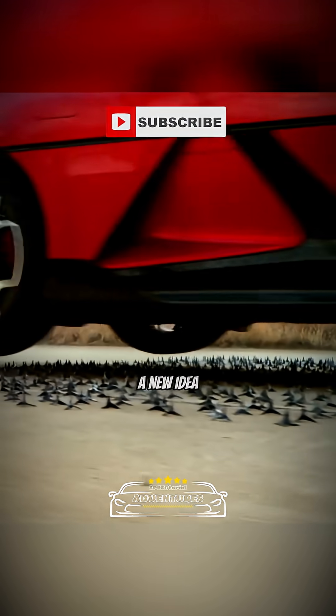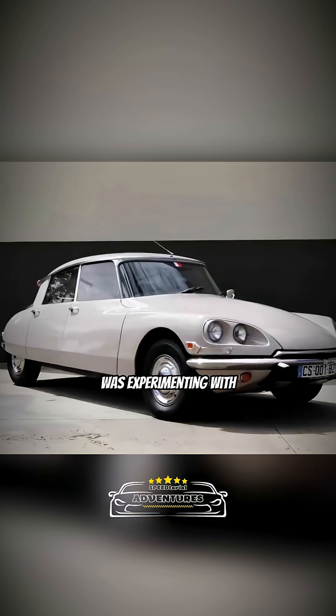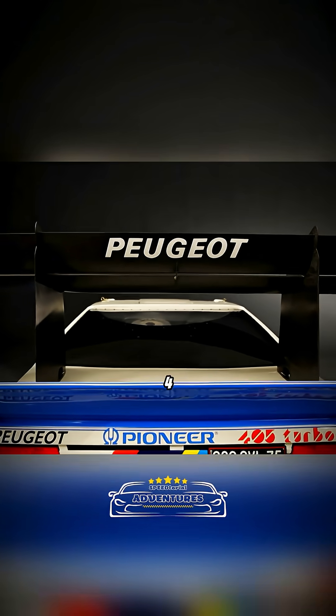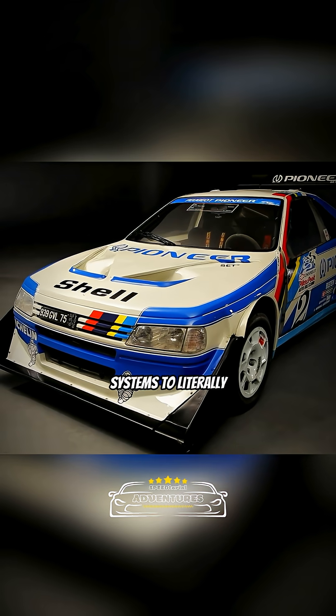But this isn't a new idea. As far back as the 1950s, Citroën was experimenting with hydro-pneumatic suspension, which could adjust a car's height and handling in entirely new ways. Later, rally legends like the Peugeot 405 Turbo 16 used advanced suspension systems to literally fly over obstacles at Pikes Peak and other brutal tracks.